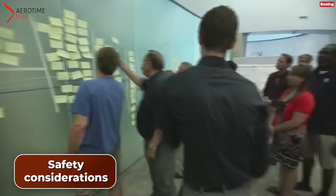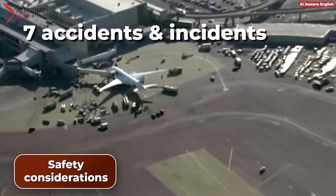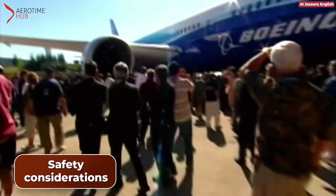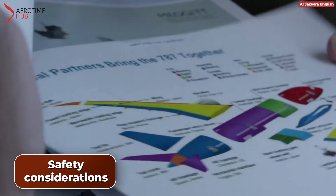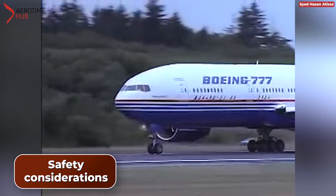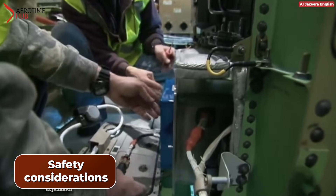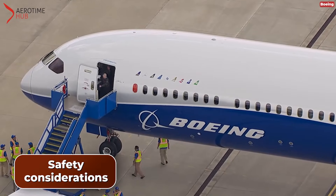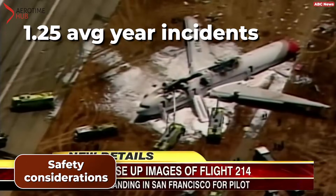In contrast, up until March 2023, the Boeing 787 had been associated with 7 incidents and accidents, and remarkably, none led to any fatalities and the aircraft sustained no hull losses. However, the Boeing 787 only entered service in 2009, while the Boeing 777 has been operational since 1995, which accounts for some of the difference in statistics. The average incident rate per year since entering service is 0.5 for the 787, compared to 1.25 for the 777.